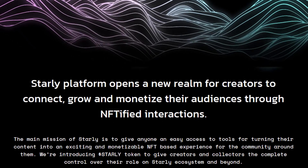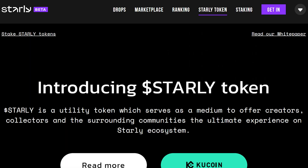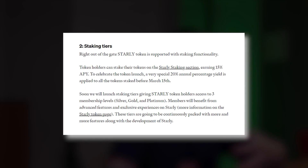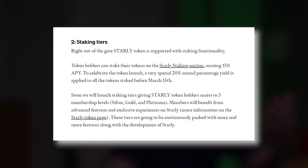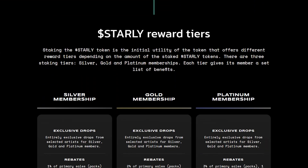Starly Network aims to lower the barrier of entry to the world of digital collectibles by providing tools for turning content into NFTs. STARLY is the token at the center of the ecosystem. Currently, Starly offers staking for 15% APY, with rewards paid out in STARLY tokens.